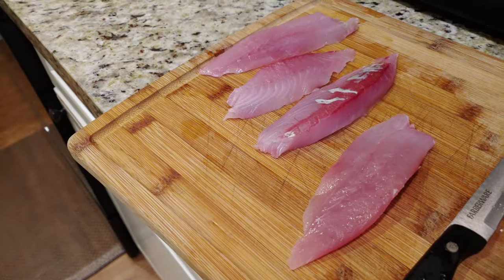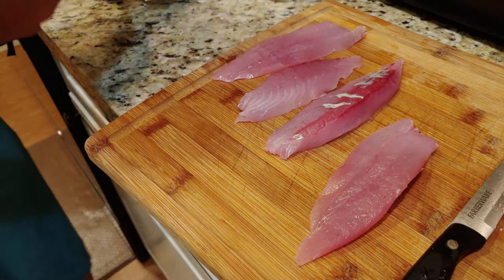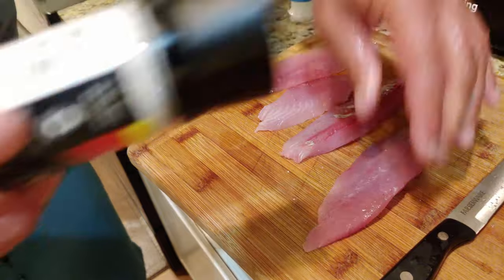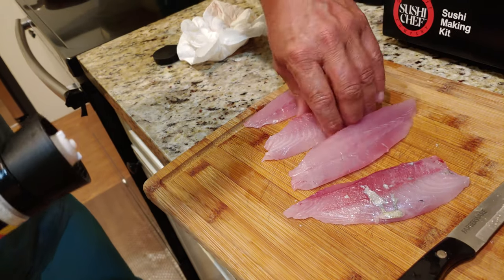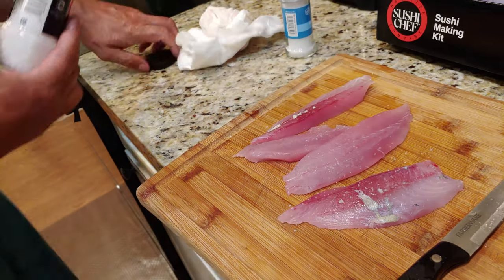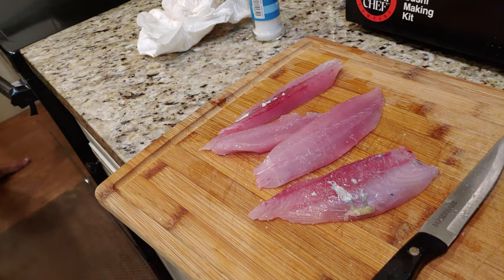Let me get some salt and pepper. A little salt, a little bit of Jamaican sauce. Maybe we'll hit it with that — let's get authentic. Salt and pepper.